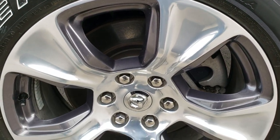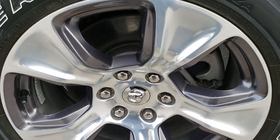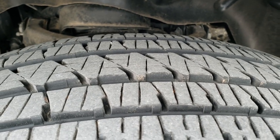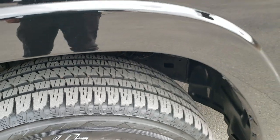It comes with the 20 inch painted and polished aluminum rims and it has the Bridgestone Dueler 275/55R20 tires with about 70 to 80% of the tread left. That rim's in excellent condition.